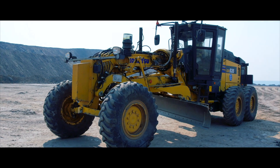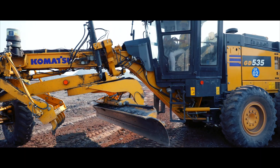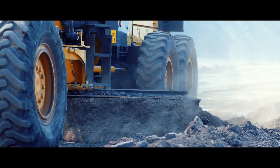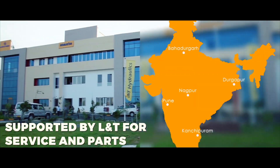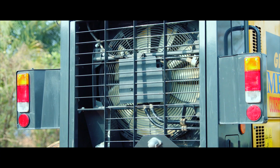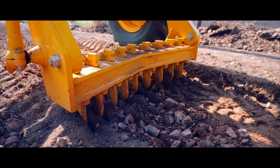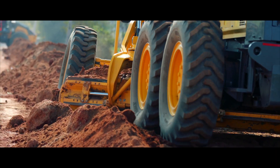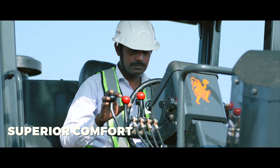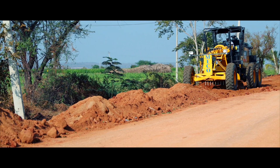The GD535-6 is a new generation, high performance machine introduced by Komatsu to follow in the footsteps of the highly successful predecessor model, the GD535-5. It will be effectively supported by L&T for service and parts. Fitted with a new CEV Stage 5 emission compliant Komatsu engine with mode selection option and lock-up torque converter transmission, the GD535-6 has exceptional workability and environmental performance, with improved operator comfort and safety over the previous model.